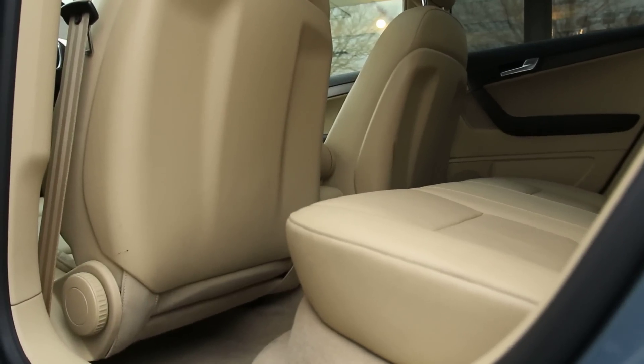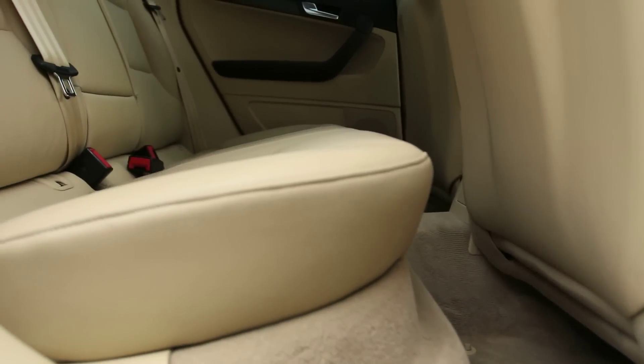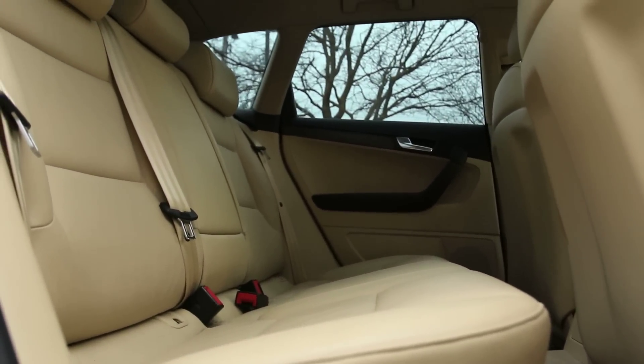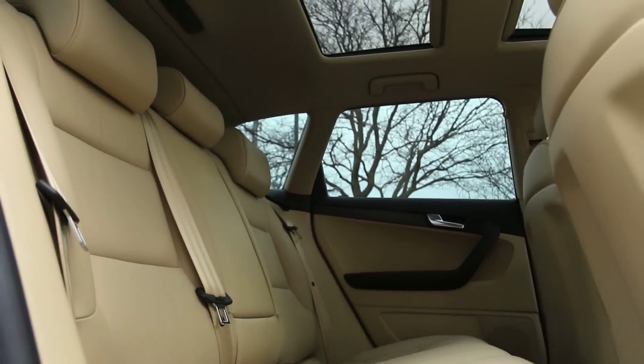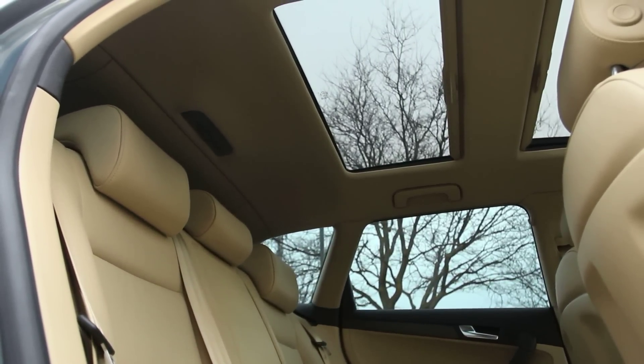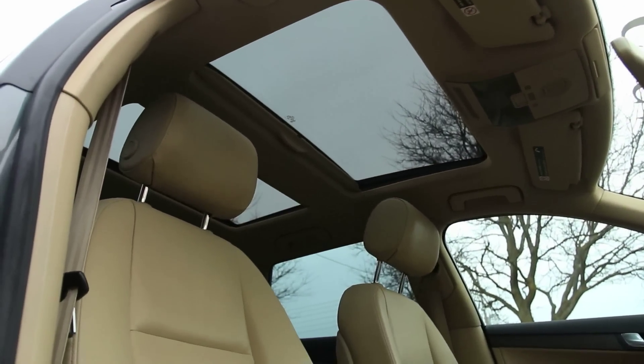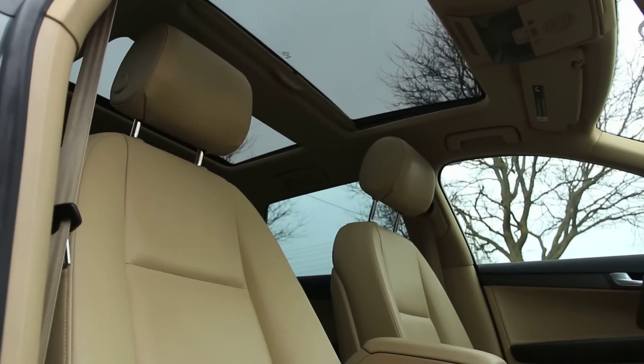This Audi A3 is a vehicle trade-in and is CarProof verified. Standard equipment on this premium includes 17-inch wheels, fog lights, cruise control, dual-zone automatic climate control, tilt and telescoping steering wheel, leather upholstery, dual sunroof, and a 10-speaker sound system with CD player, satellite radio and an auxiliary audio jack.